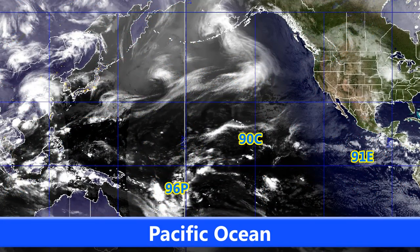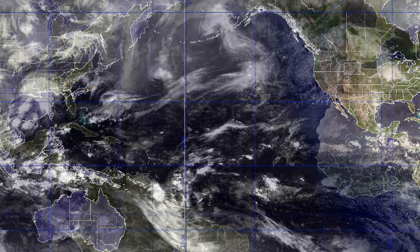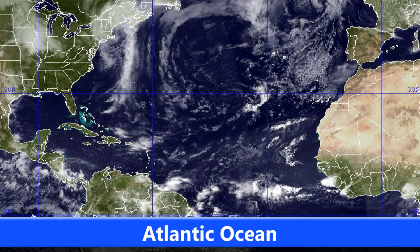Looking at the satellite imagery, you can see all three of them over the Pacific Ocean at the moment. 96P is down in the South Pacific where the season is virtually off limits at this time of year, heading into the winter down there. But 90C and 91E are currently active in the Northern Hemisphere.